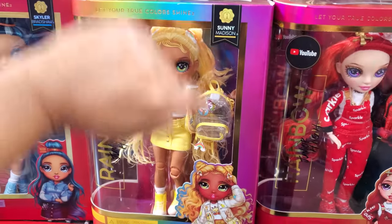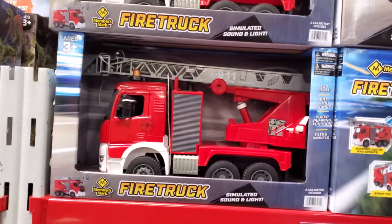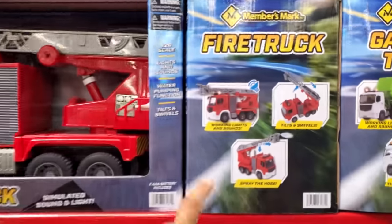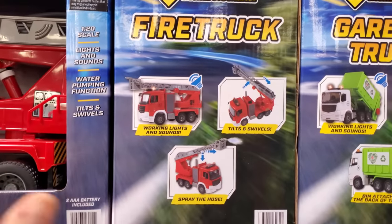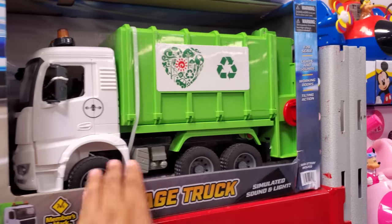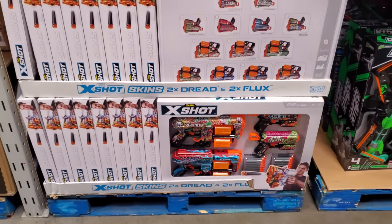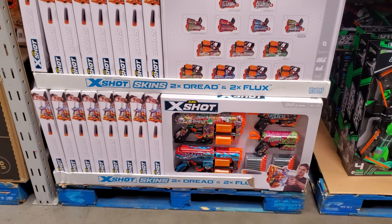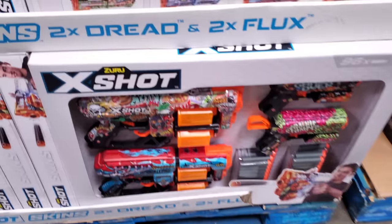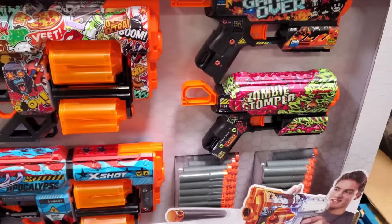A fire truck, $23. Save it for Christmas — working light and sound. The swivels, you can spray the hose, that's cool. And they have the garbage truck, that's kind of neat. And by Zuru, X-Shot Skins, $32 — it's a good zombie one. The graphics on it — Zombie Stomper.